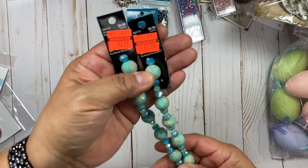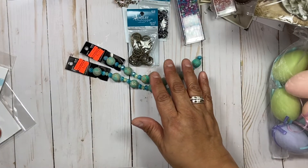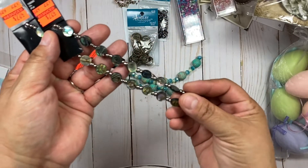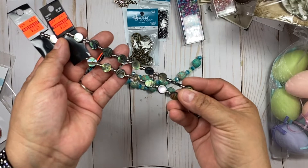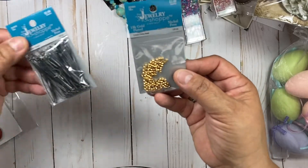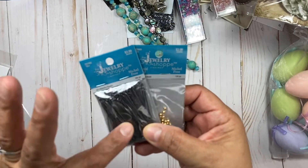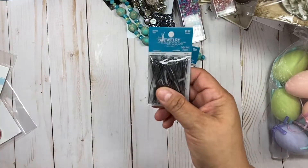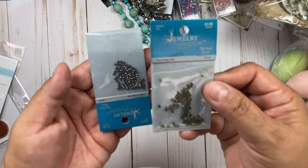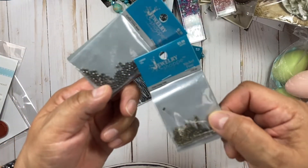They had some of their beads on clearance. I thought this was a good price — normally $9.99, now $2.49. They were pretty and I bought the last that they had. I picked up these two — I liked them, I thought they would be pretty as a necklace or even as a bracelet. I also got some crimping beads and some eyelet pins, some more of those in copper, and this rustic one — I got that in black too.